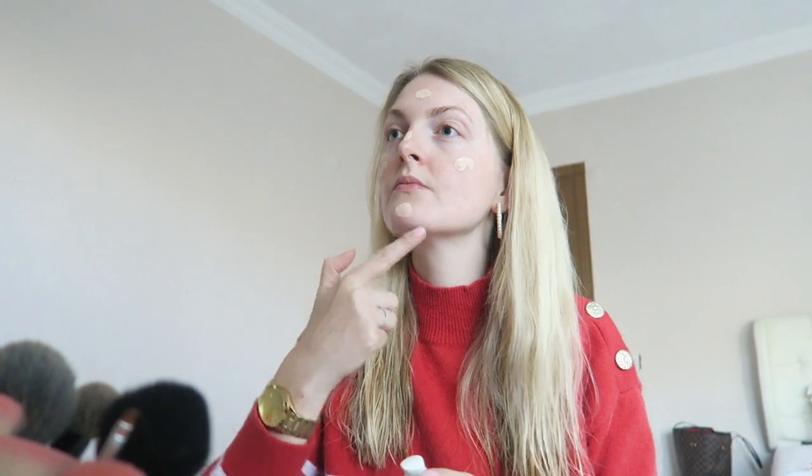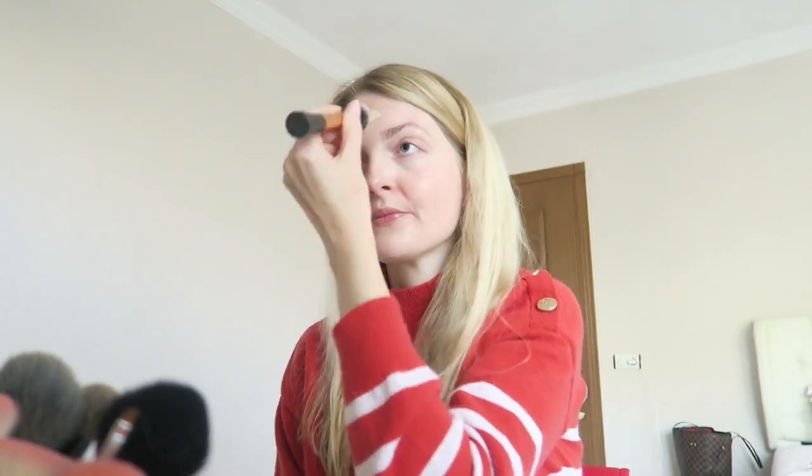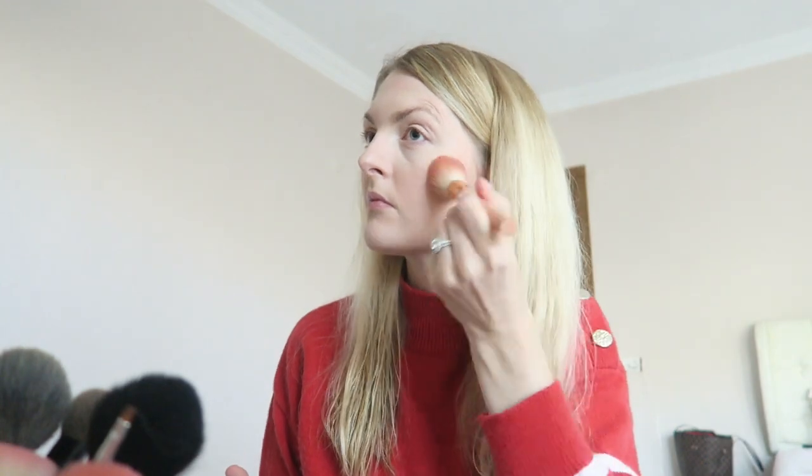What also makes me feel a lot better is doing my makeup. I'm not going to lie and say I do this every day — I definitely don't — but it does make me feel a lot better if I have a little bit of makeup on. I'm just applying a very easy everyday makeup look.